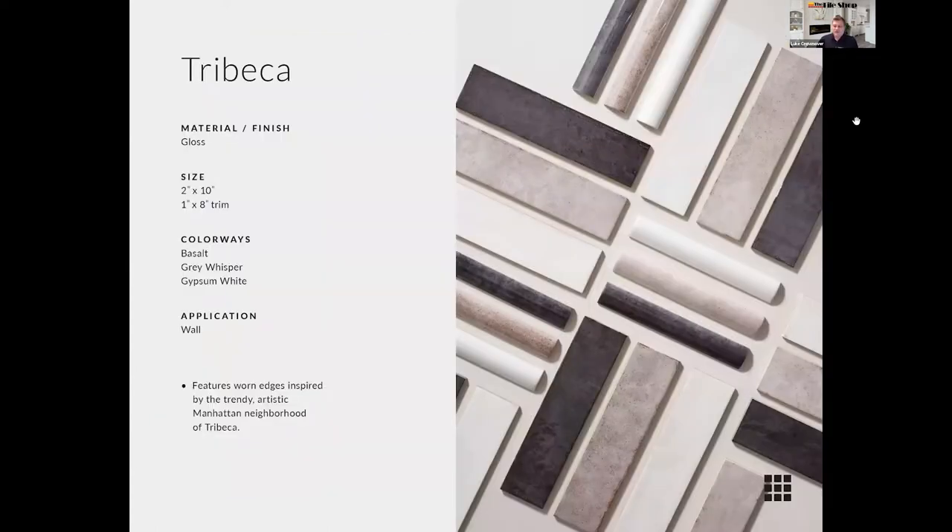Our next collection is the Tribeca collection — a Spanish collection of handmade look subway tiles inspired by the Tribeca neighborhood in Lower Manhattan. Fun fact: Tribeca is made up of three words — Tri, Be, Ca — meaning the triangle below Canal Street. Again this 2x10 size is one of my favorites. It really allows you to emphasize one dimension over another and is great for a herringbone.